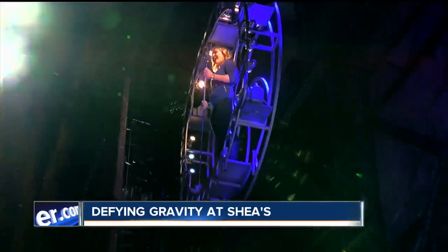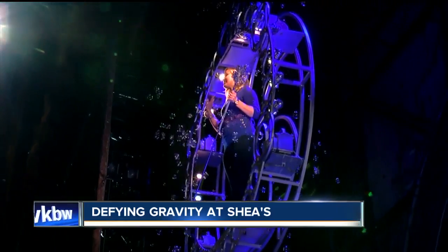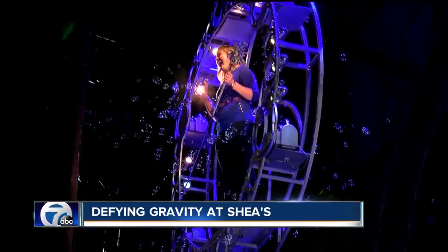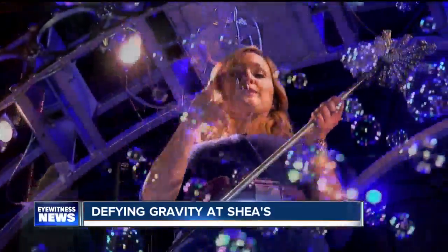Look, it's Glinda! It's good to see me, isn't it? Then I got to pop a few bubbles and blow a kiss to my biggest fan — this one's for you, Ed Dranch.